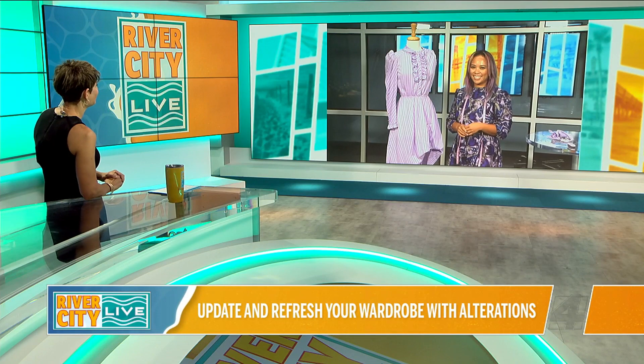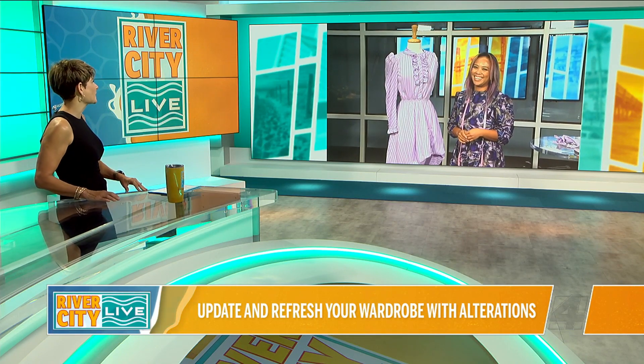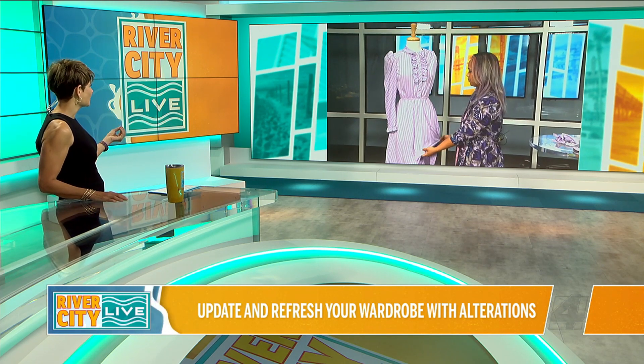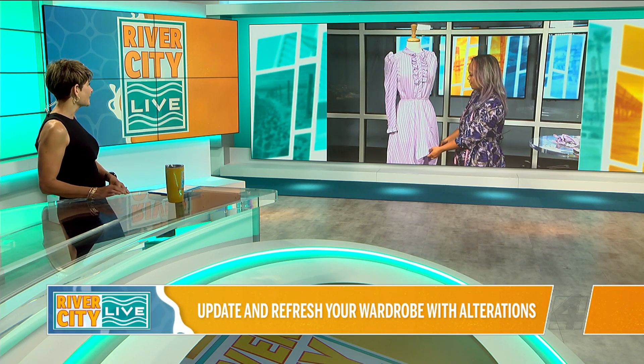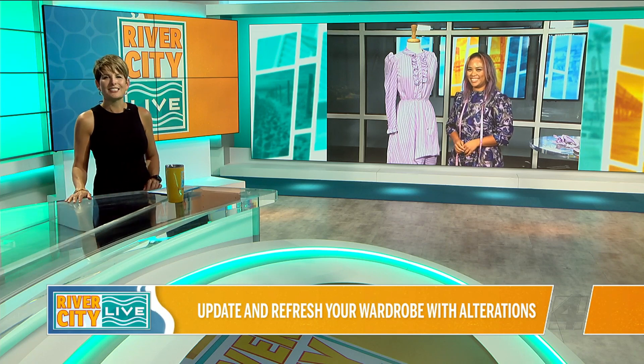I would love to see that dress when it's all complete, because it just went from something so old-fashioned looking and not great for our weather, to something I would definitely wear — it is so cute. Thank you very much. We're going to be right back with more River City Live.